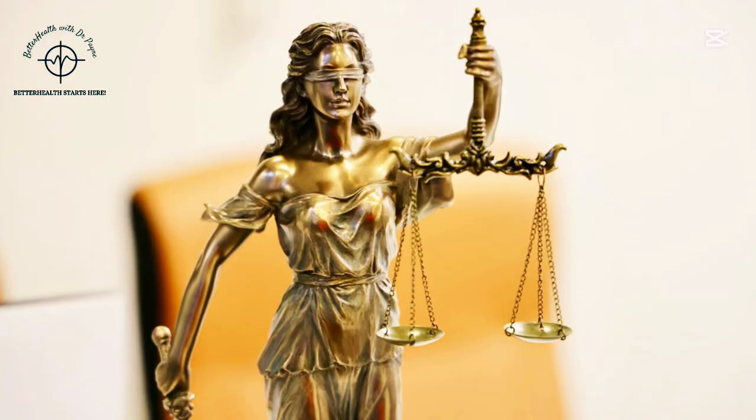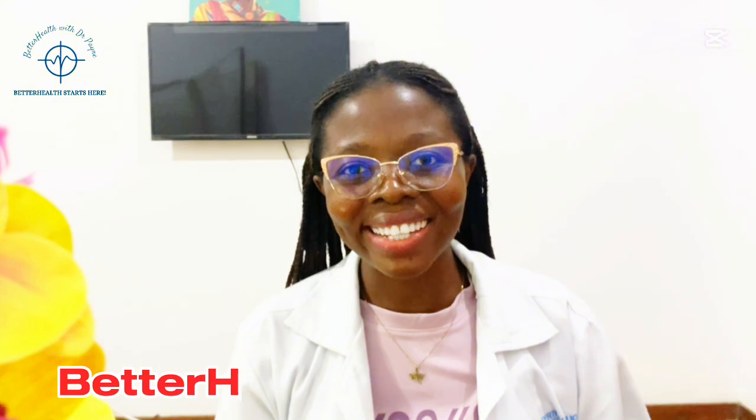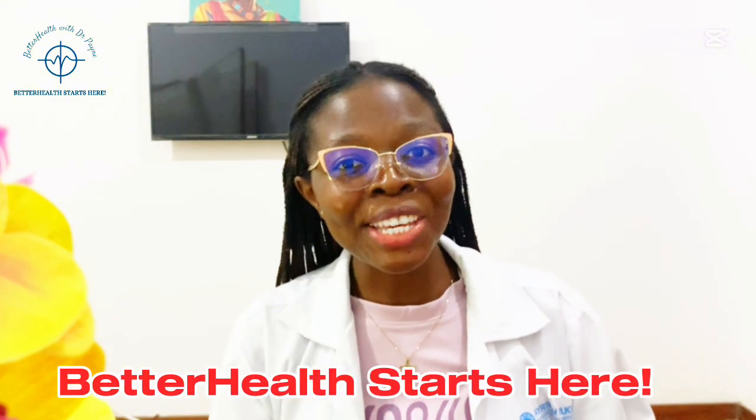This reminds us that education is not just about personal achievement, but also about diligence, integrity, and fulfilling our purpose in service to others. Don't forget to like, share, subscribe, and leave your comments. Remember, better health starts here. See you in our next video. Ciao!